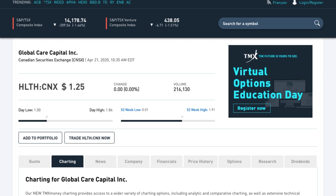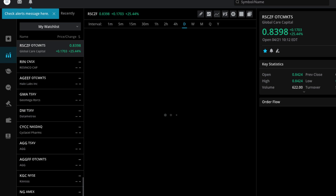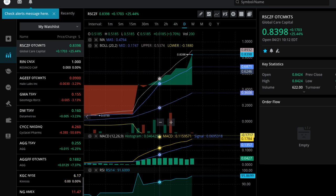See if there's any change — yeah, $1.25, 216,000 shares have traded. And in America, still stuck at 83 cents with only 622 shares traded. Let's just refresh to see if there's any change — nope, no change there. So still looking pretty good right now.